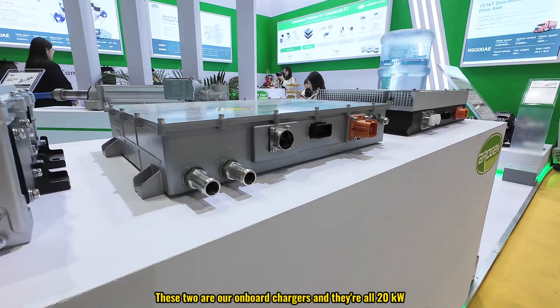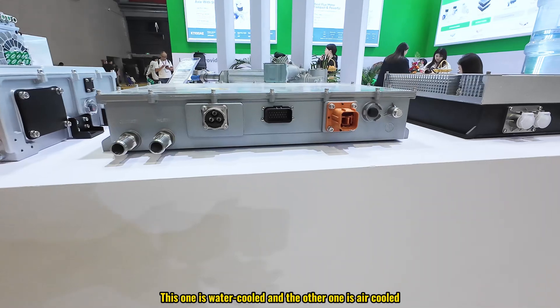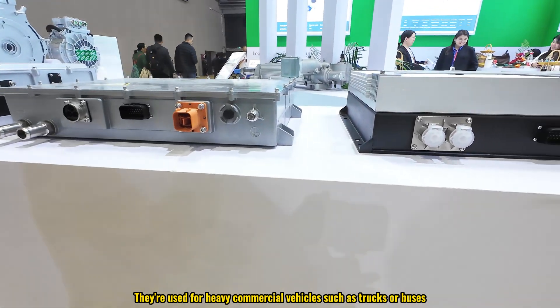These two are our onboard chargers, both rated at 20 kilowatts. One is water-cooled and the other is air-cooled. They are used for heavy commercial vehicles such as trucks or buses.